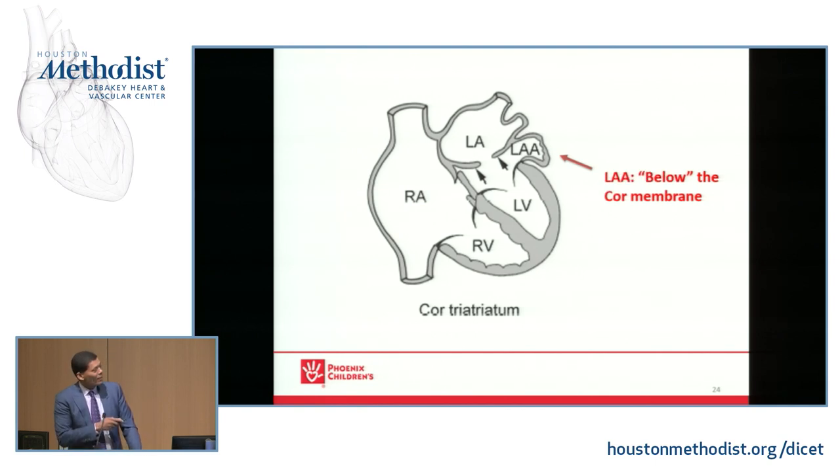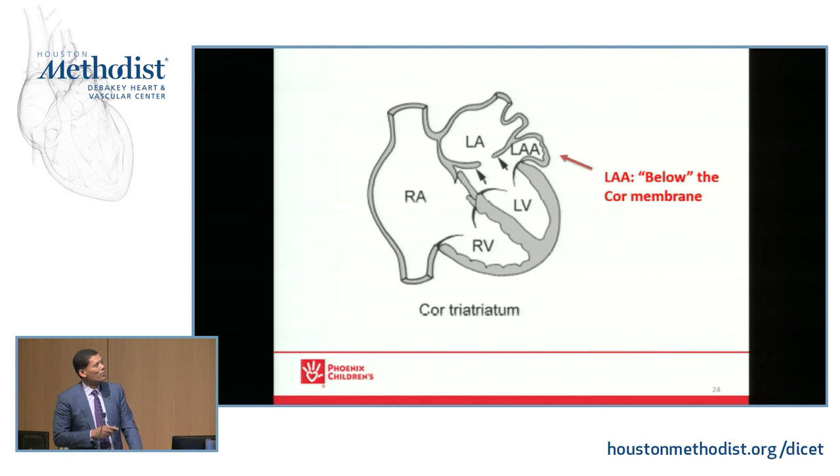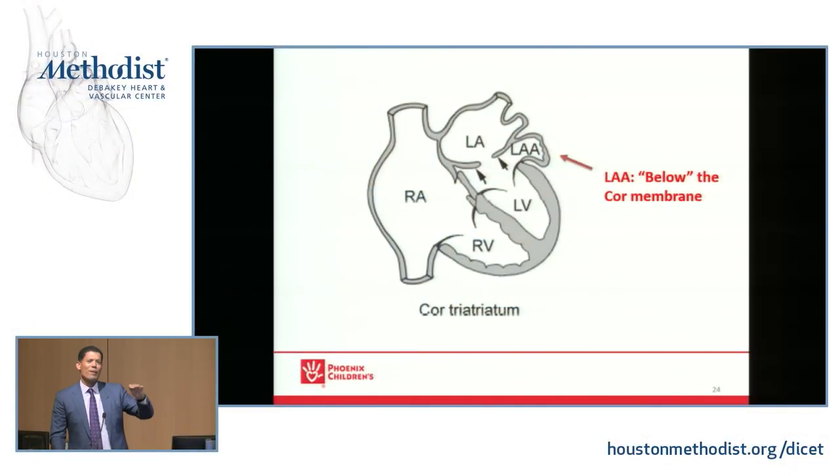Here's what it looks like. Normal LV and mitral valve are here, and just above is the cor or membrane. Note that the left atrium is below or distal to the obstruction, so the left atrium and left atrial appendage may have normal-ish LA flow and LA pressure. This was on the cardiology recertification boards and the adult congenital boards — a classic question. They'll show you left-sided structures with a membrane and you have to determine: is it a cor or a supervalve mitral ring? Know the differentiation.